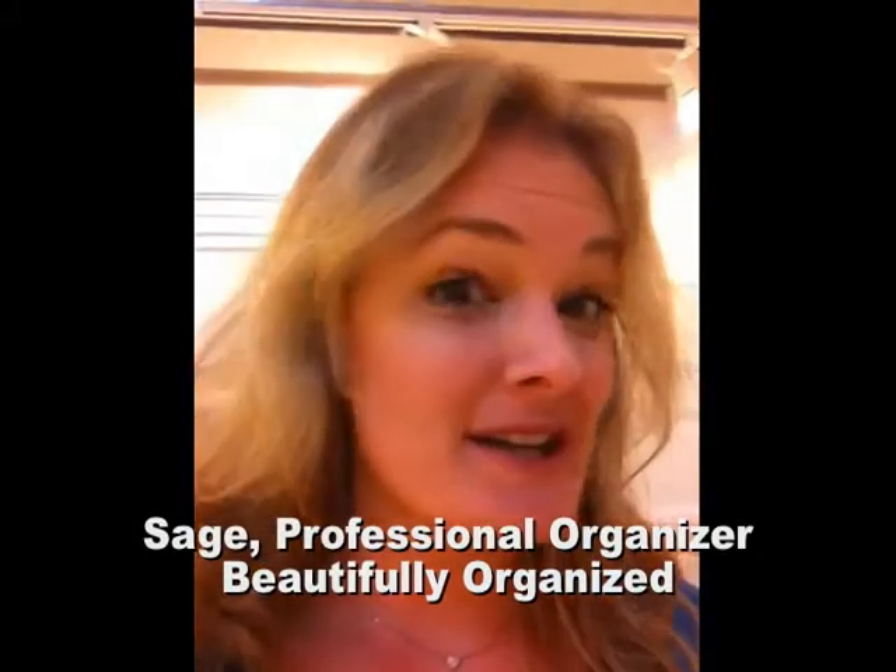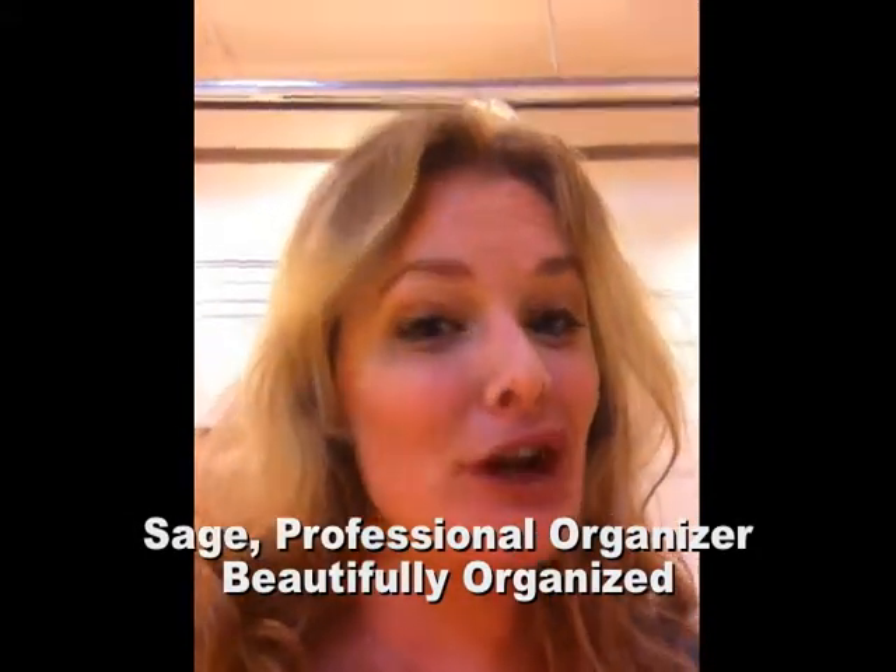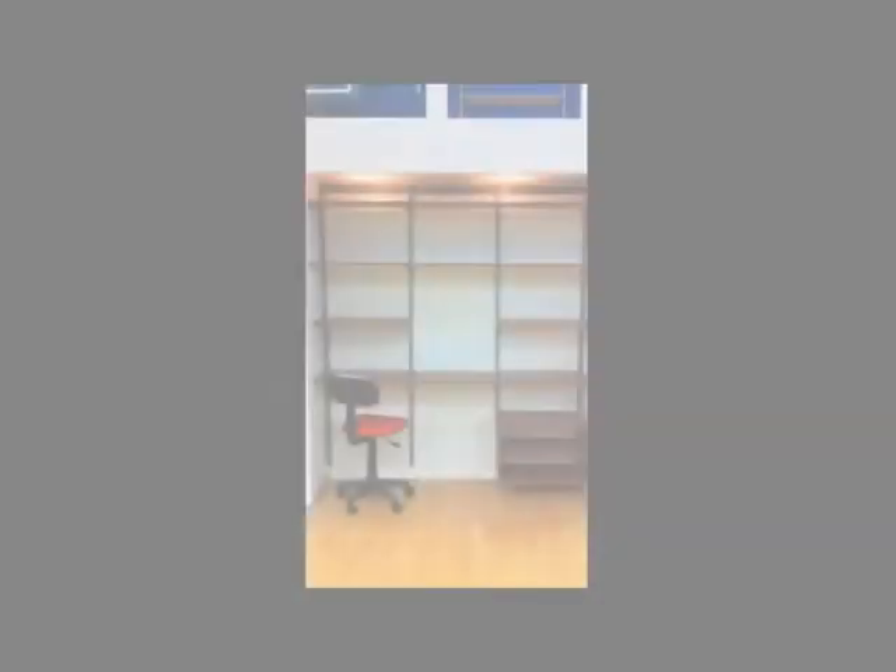Hi, it's Sage with Beautifully Organized, and I'm back at Solutions in the closet section again because they have so many great options here. I definitely want to show you the versatility of ways you can use currently unused spaces in your home to create a huge impact. Today I'm going to show you a closet that has been transformed into an office.